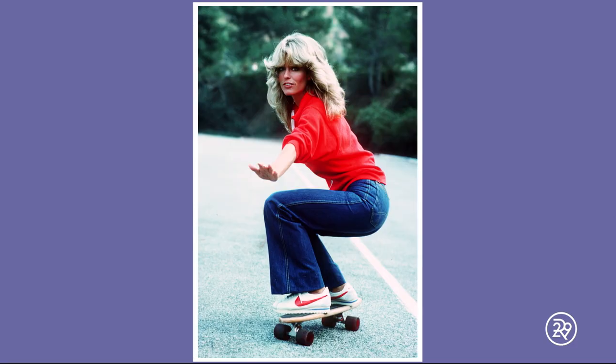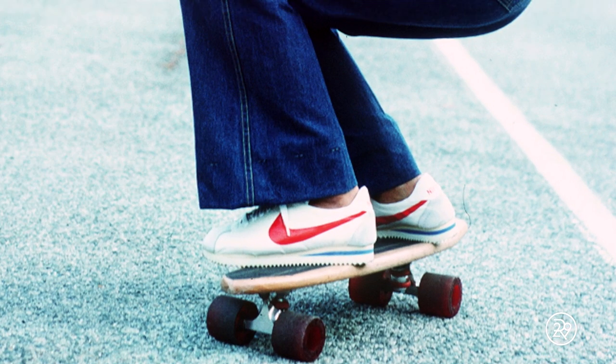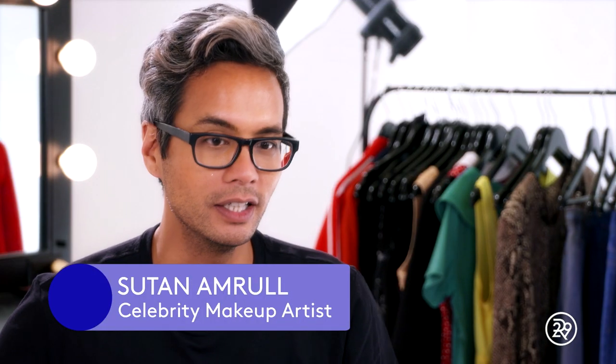Everybody knows Charlie's Angels, of course. They were like the first badass bitches, if I can say that. Today, we're reenacting a famous, iconic picture of Farrah Fawcett on a skateboard. Farrah had a lot of looks. This was the 70s, and she was part of one of the most fashionable television shows that are still remembered till today.